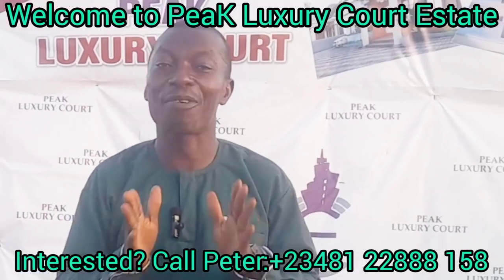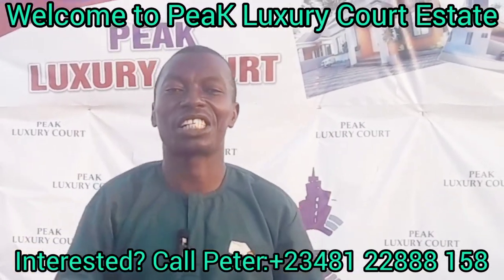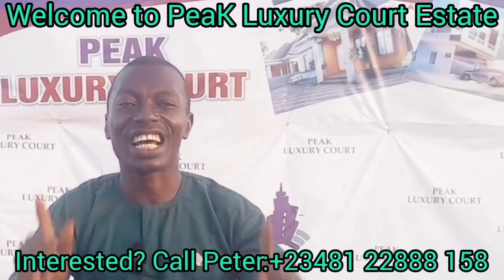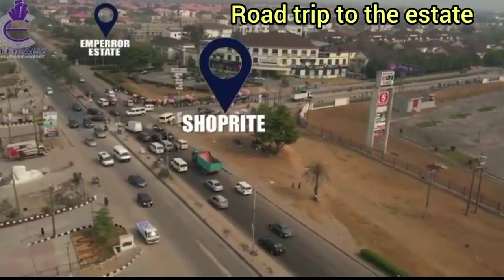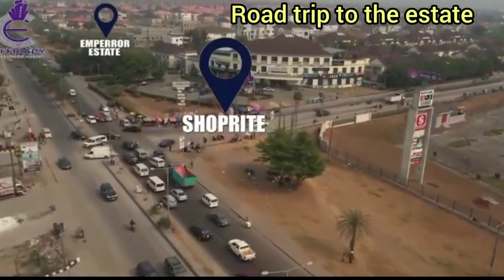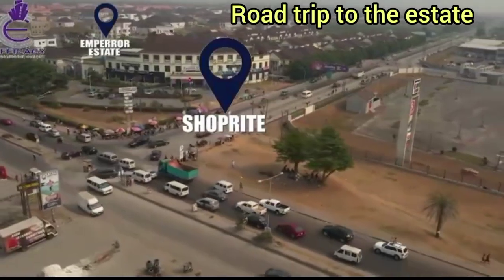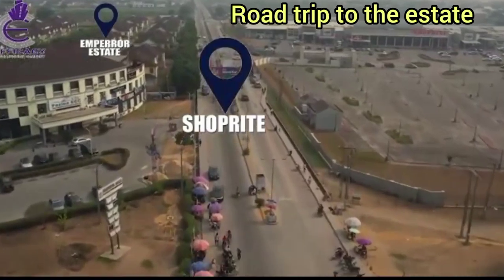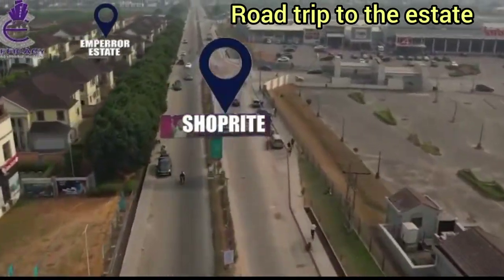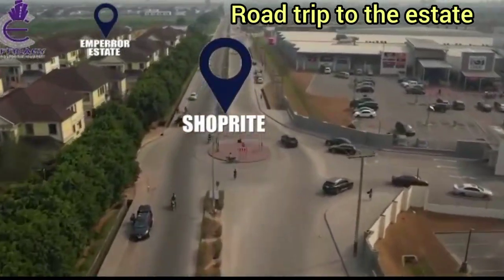Hello, my esteemed investors. I am Peter Emidu, teleconsultant of Lagos Property Channel. You are welcome to one of our estates that was launched just a few days ago — Peak Luxury Estate. This estate is located off Monastery Road in Sangotedo, Lagos, Nigeria. We have a blend of plots of land and buildings for you in this place.